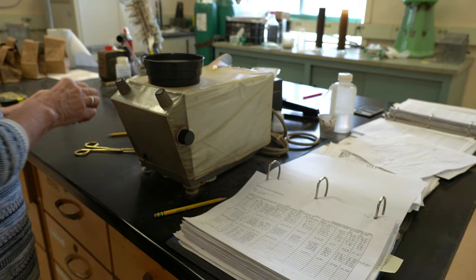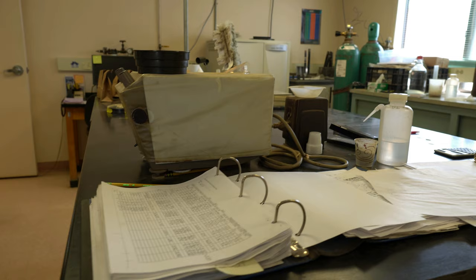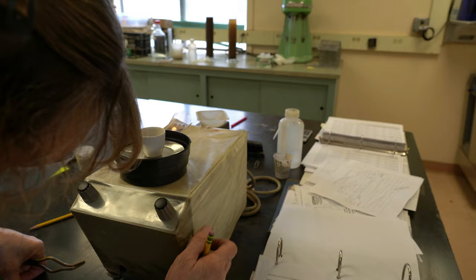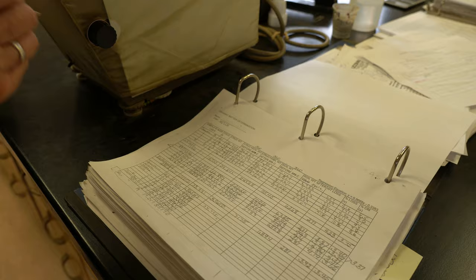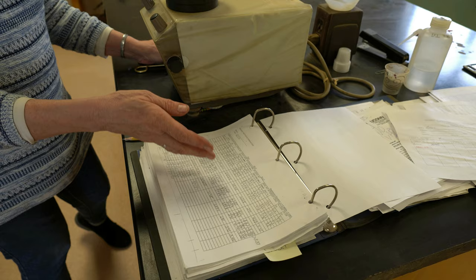Ideally you'd want to keep organic matter somewhere between 4 and 8% for most crops. This is an extra test—it's just seven dollars. We take readings like 30.773 grams. We can calculate this using a handheld calculator, or we actually have a little program in our computer where we just put these weights in and it automatically calculates it.